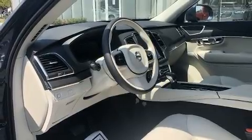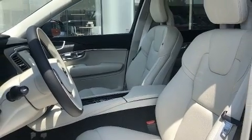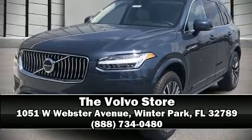Sophisticated all-wheel drive technology maintains a firm grip on the road. Our sales staff will help you find the vehicle that you've been searching for. Stop in and take a test drive.